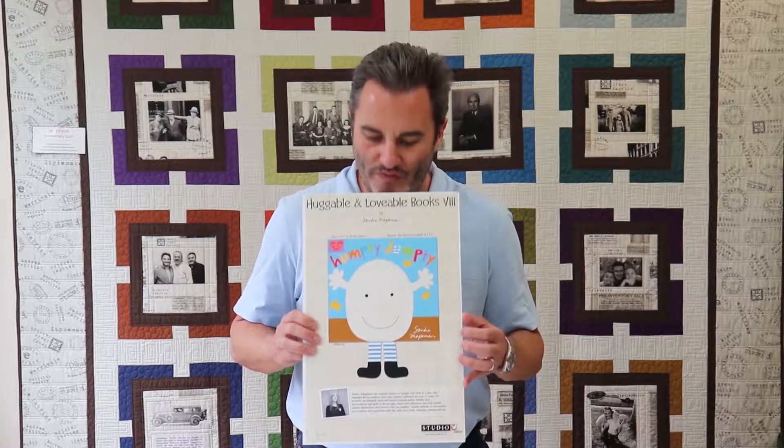Next, as you all know, we're continuing on with the Huggable and Lovable collections. This is a group of six books. These books can be purchased in eight-yard cuts if you buy the whole collection. Otherwise, if you just pick and choose, these will be 15-yard cuts.